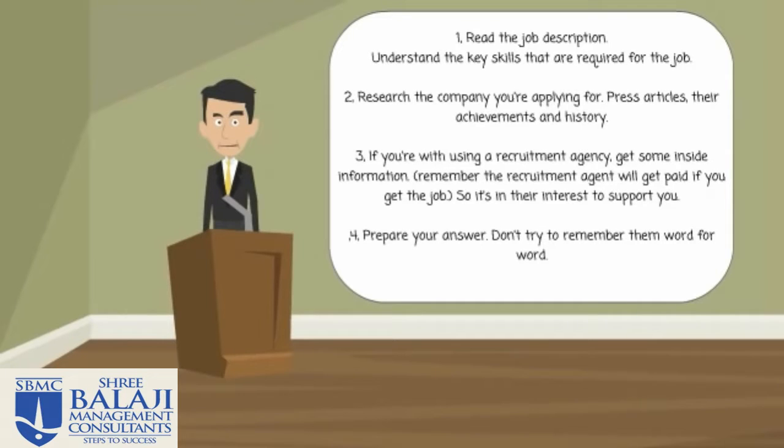Number two: research the company that you're applying for. Research their press articles, their achievements, their history. In many cases, one of the questions that you will be asked is why do you want to work here? If you've done your homework, this will make answering this question so much easier.